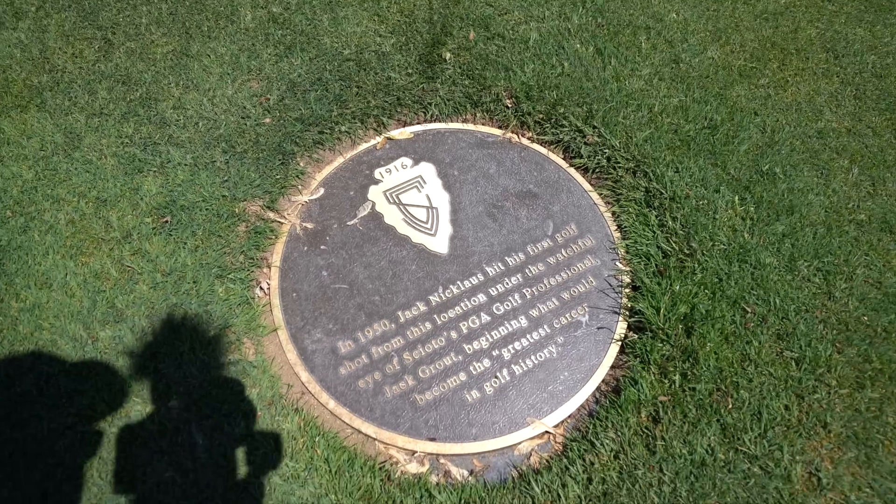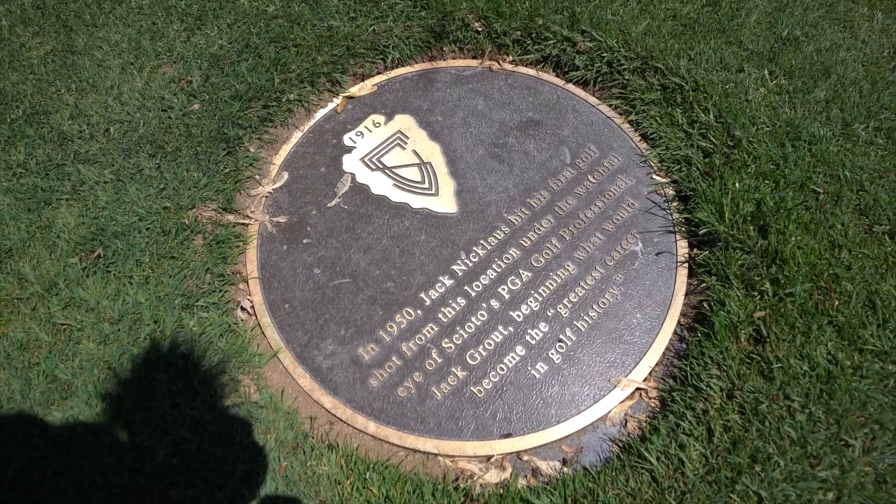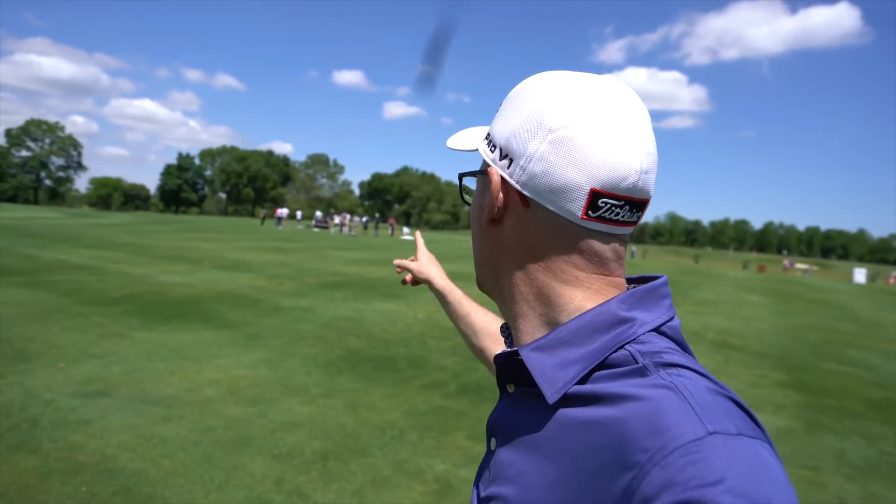I thought I'd bring you over and show you this because this is quite an amazing place. Around this area is where Jack Nicklaus hit his first golf shot. I'm out here filming a little bit with Titleist. Shall we have a look in the clubhouse and see what trinkets we can find?